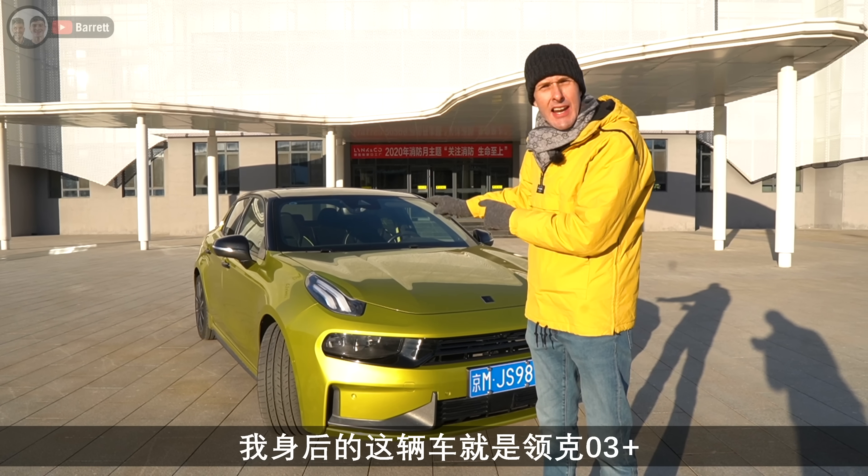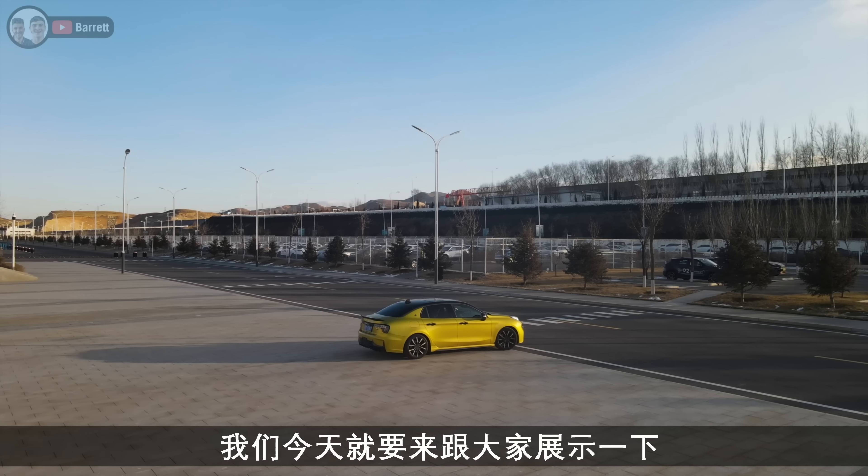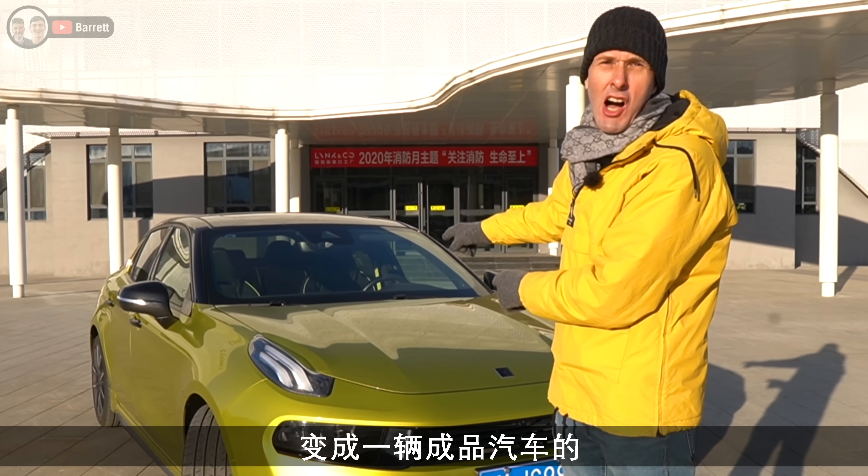You see this car behind me? This is a Lincoln Co 3 Plus and we're going to show you how this goes from sheets of metal and other parts to a fully finished car.